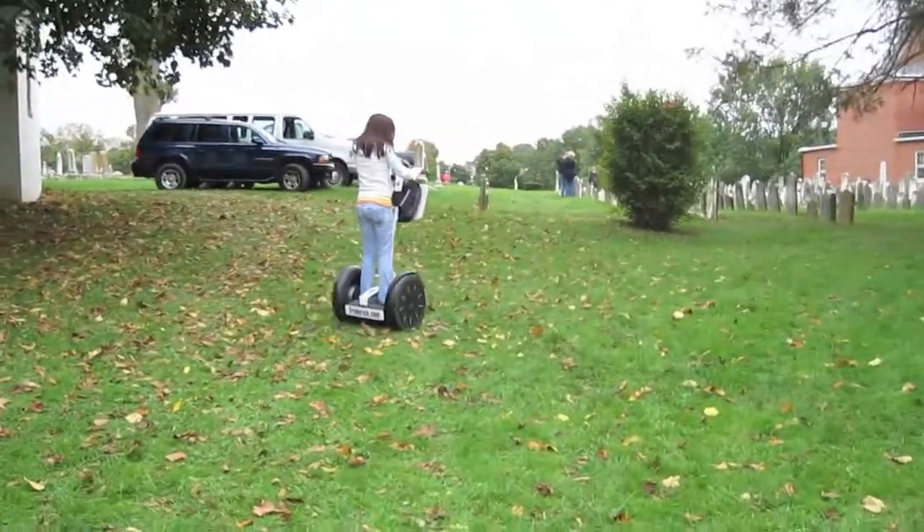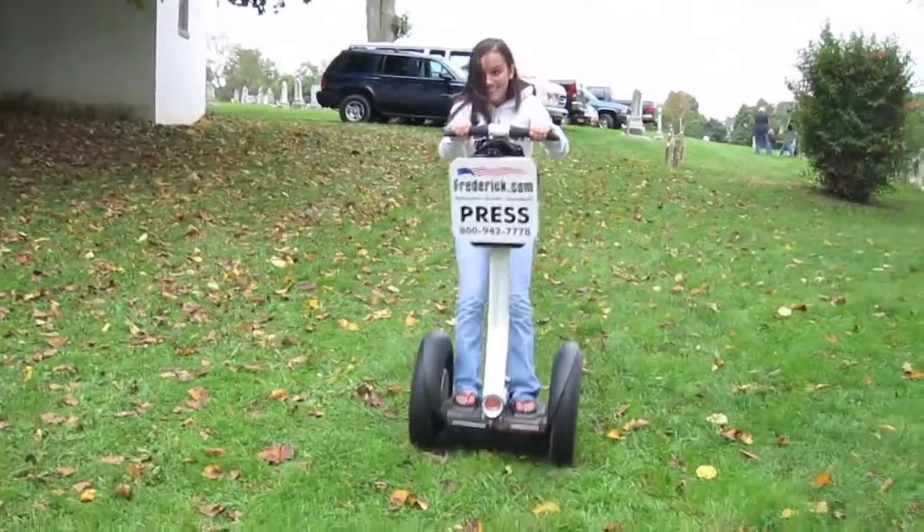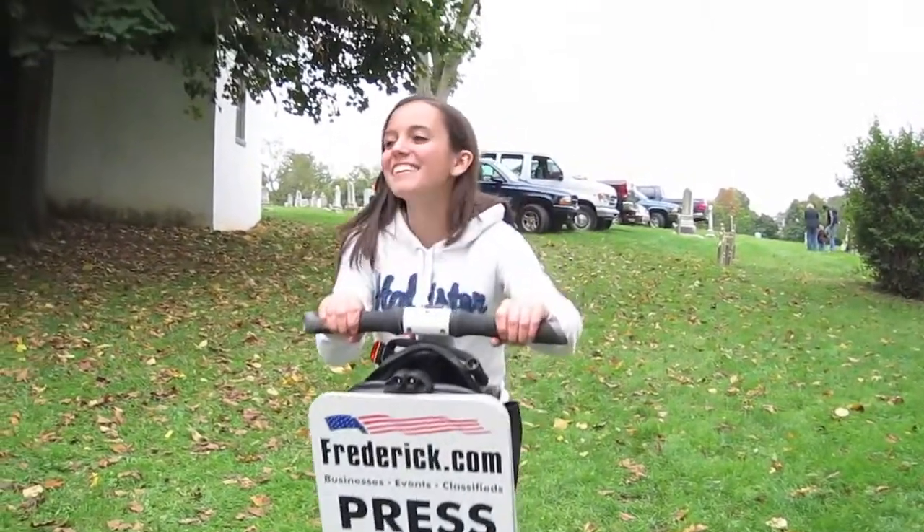We just lost another Segway — it's gone. Lean back, lean back, lean back. Oh yeah, you really took off there!